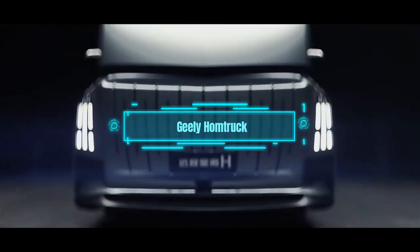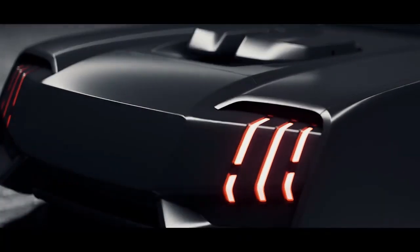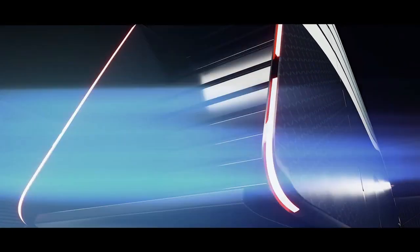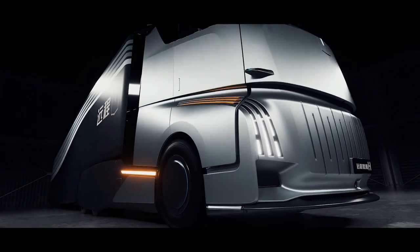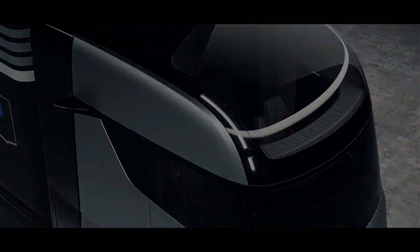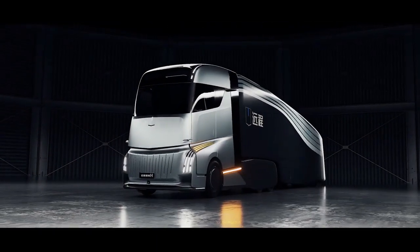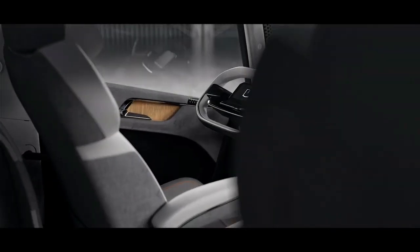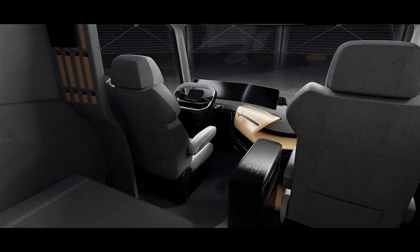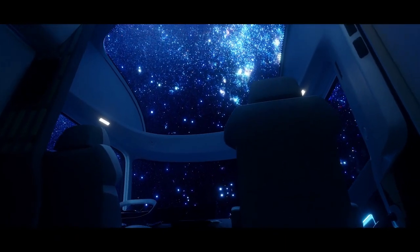6. Geely Home Truck. Let's look at some innovations in ground logistics. Chinese company Geely has unveiled the Home Truck, an electric truck that is more than just a vehicle — it's also a home on wheels, with a kitchenette featuring a sink, a stove, a washing machine, and even a shower. It can travel up to 1,100 kilometers on one charge, will have hybrid options including one that runs on methanol, and can drive itself at level 4 autonomy.